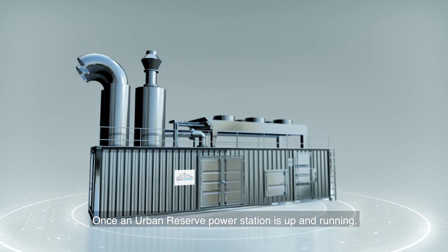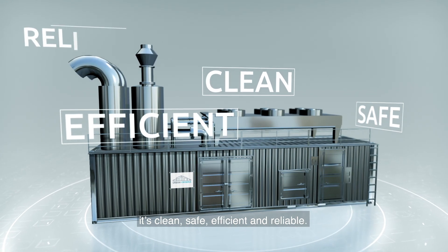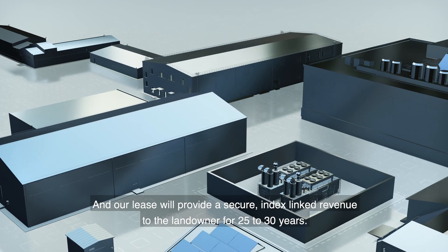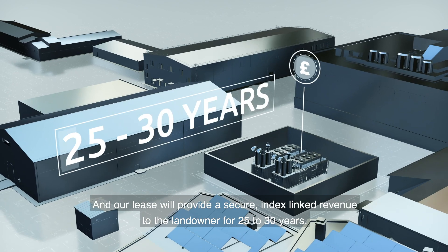Once an Urban Reserve power station is up and running, it's clean, safe, efficient and reliable. And our lease will provide a secure, index-linked revenue to the landowner for 25 to 30 years.